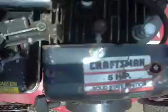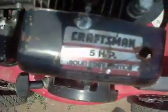Five Force Craftsman... Briggs & Stratton... Five Force Craftsman — oh no, Five Force Craftsman, not Briggs & Stratton. Nevermind.